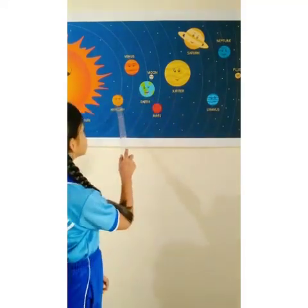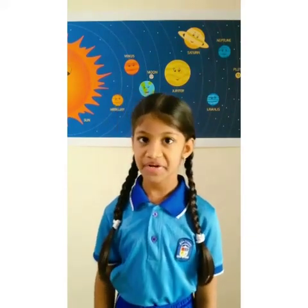The first planet is Mercury. It is the smallest planet and the closest one to the sun. This rocky world shares its name with a chemical element.